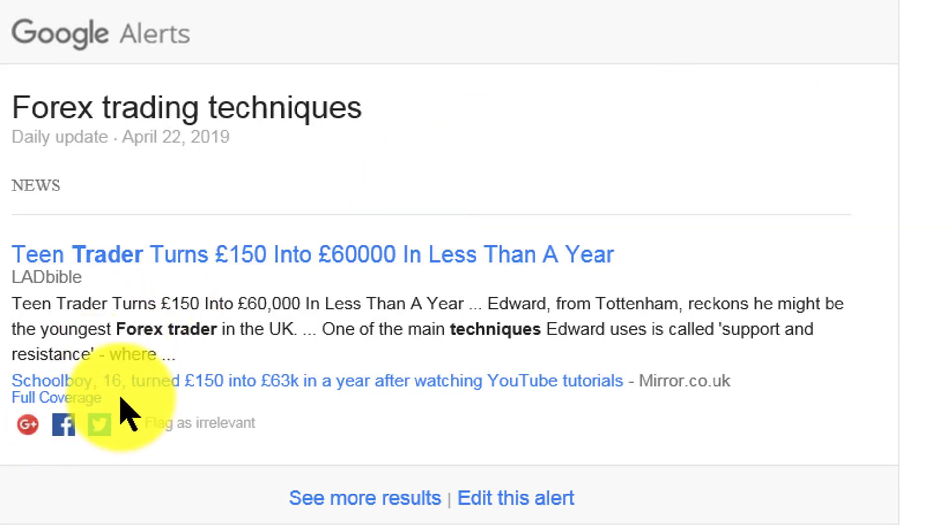One interesting alert that hit my email today was about a schoolboy of 16 who turned £150 into £63,000 in less than a year after watching YouTube tutorials. One of the main techniques he uses is what he calls support and resistance, where the price zigzags up and down — higher highs and higher lows — which I will be covering in a video coming out later this week.